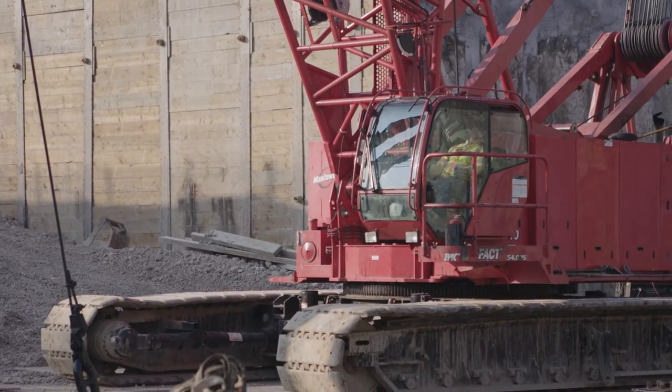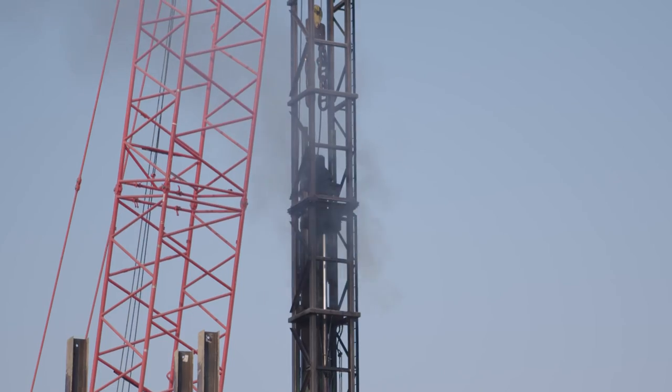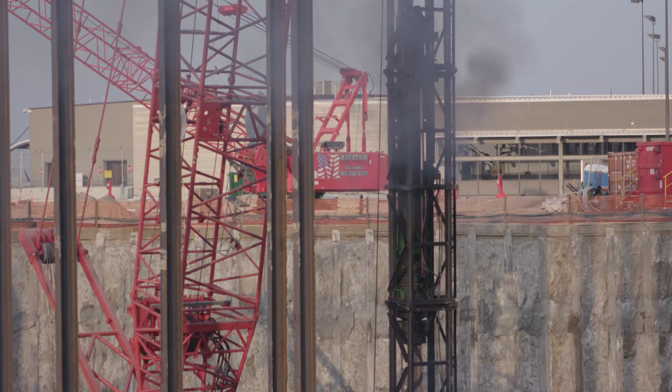The hammer runs off diesel fuel. It fires like the piston in your car, and every time it fires it raises up, and on the return blow it's actually driving the pile.